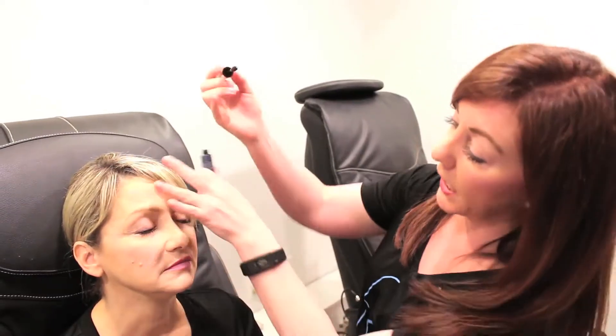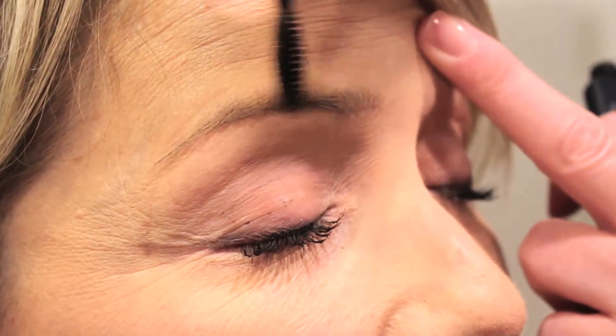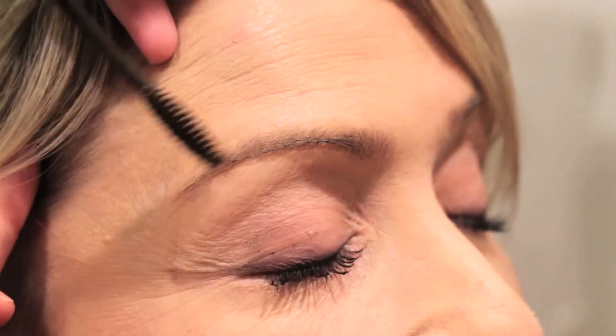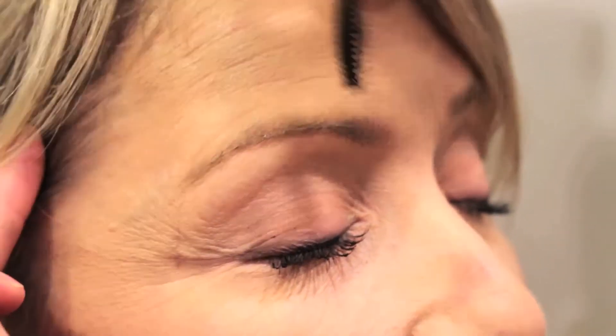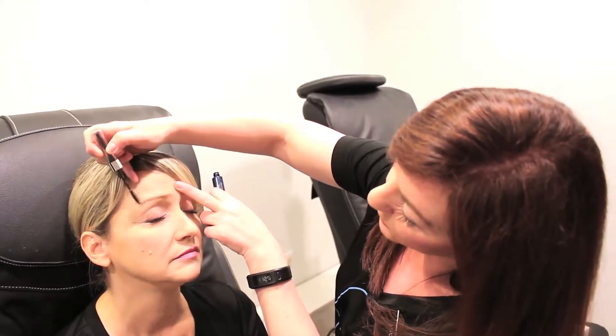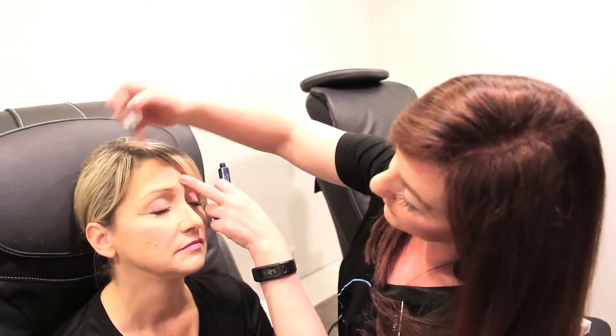I'm going to do a little demo today on Wendy. It comes in a mascara wand, so it makes it really easy to apply. You can start with nice little soft strokes, and what's nice is that you can go as light or as heavy as you want. You can always apply another coat to make it a little bit darker.